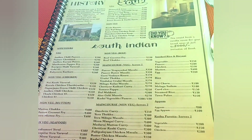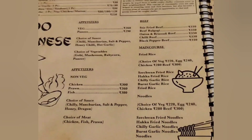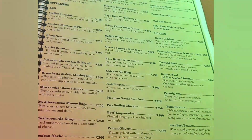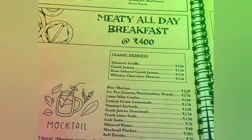The food menu is elaborate with various multi-cuisine options. It has North Indian, Chinese, Continental, and South Indian too. Timings for this restaurant are from 12 to 3 for lunch and 7 to 8:30 for dinner.